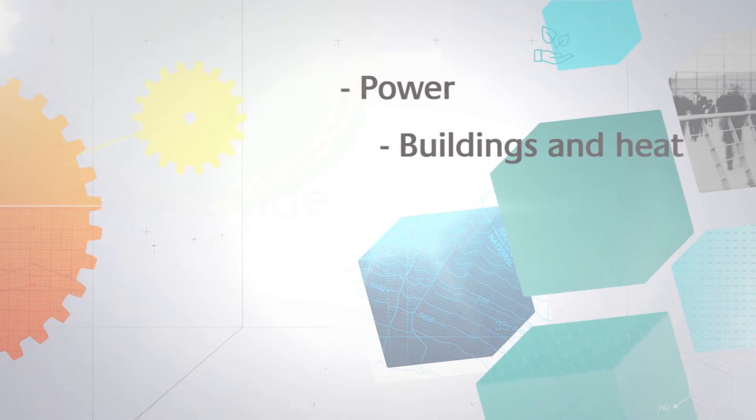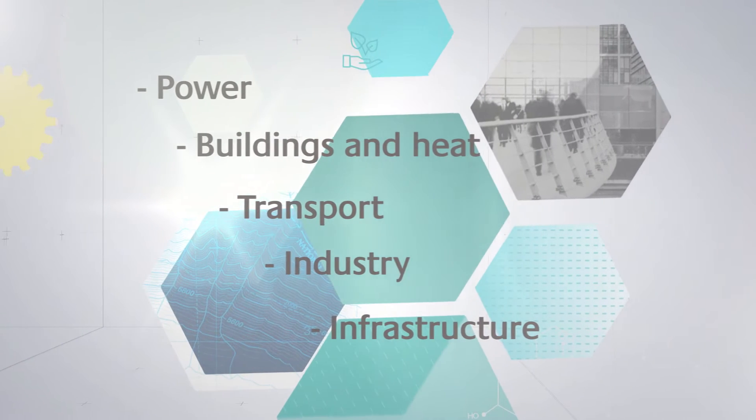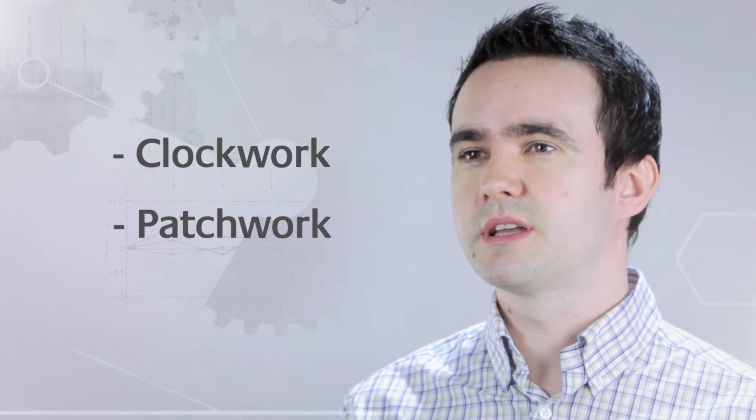So we think about power, buildings, transport, industry and all of the infrastructure that supports each of those. Using our model of the UK energy system, we've developed two scenarios — clockwork and patchwork — to try and represent some of the challenges that the UK might face and to highlight some of the key technologies that might play a role as part of a cost-effective system design that's fit for the 21st century.